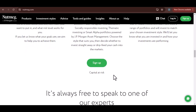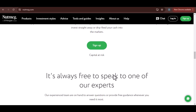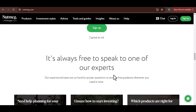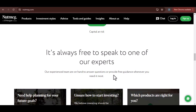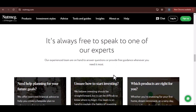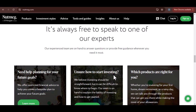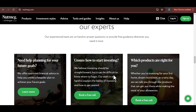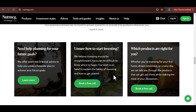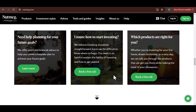Potential Delays and Troubleshooting. While Nutmeg usually processes withdrawals efficiently, there can be instances of delays. Withdrawals initiated on bank holidays or weekends might take longer to process due to bank closures. Nutmeg might also conduct additional verification checks for larger withdrawal amounts or if there are unusual activities on your account, which can cause temporary delays.